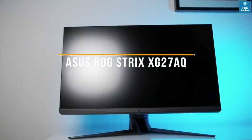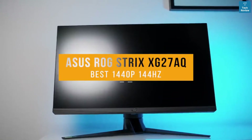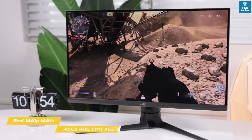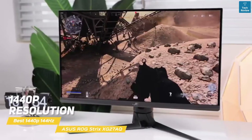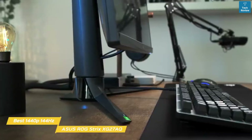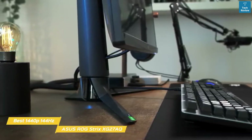First up, the ASUS ROG Strix XG278Q, our pick for best 1440p 144Hz gaming monitor. The ASUS ROG Strix XG278Q gaming monitor features 1440p resolution paired with variable refresh rate for super smooth gameplay and a more immersive gaming experience. The XG278Q has a subdued, non-distracting design with slim bezels and a single branding element on the bottom bezel.